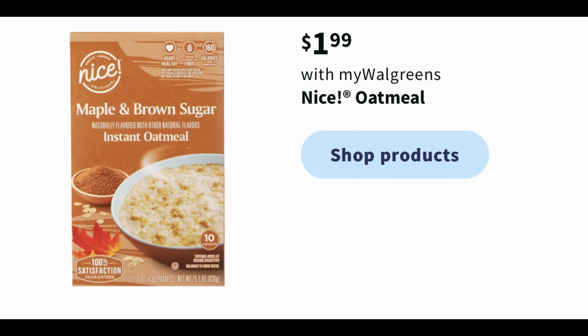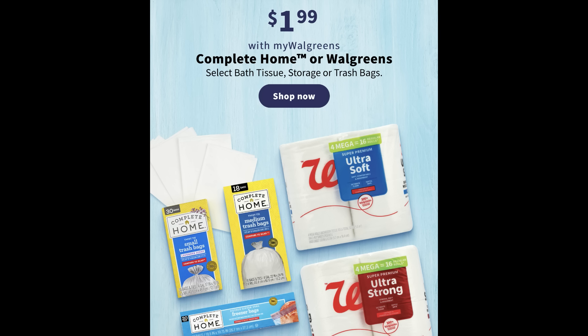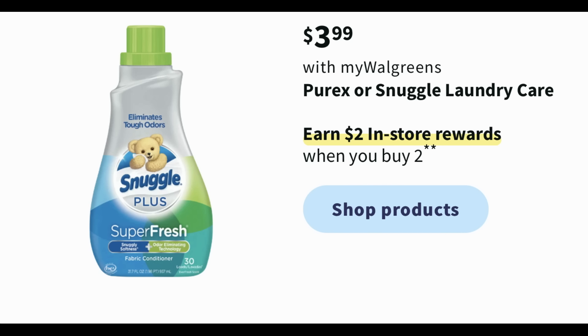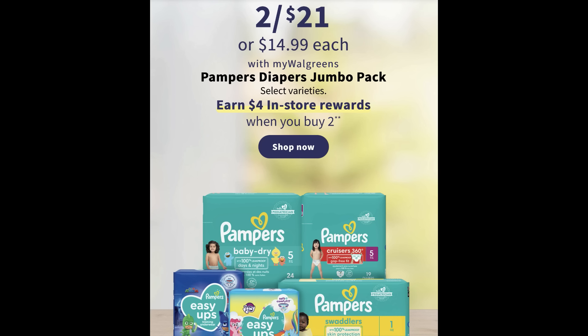A couple of mentionable deals: Nice oatmeal at $1.99, and Complete Home products also at $1.99 — storage bags, trash bags, and bath tissue. The bath tissue is good to grab if you need a pack or two. Dawn dish soap is buy two, get a dollar register reward — always a cheap deal. Snuggle and Purex laundry care are on sale for $3.99, buy two get a $2 register reward. On Monday I'll post my online deals video for deals you don't need to do in store.